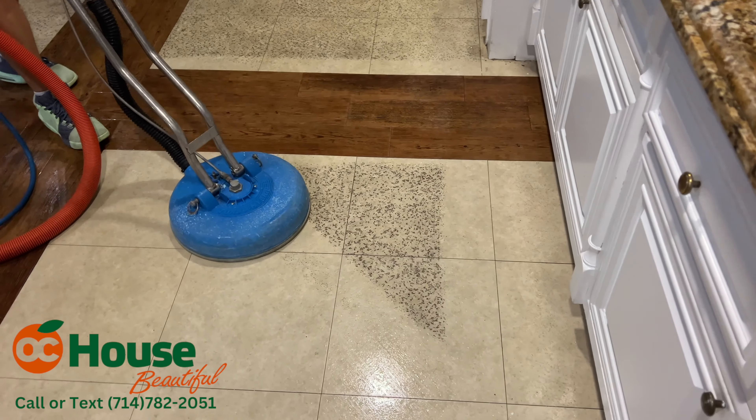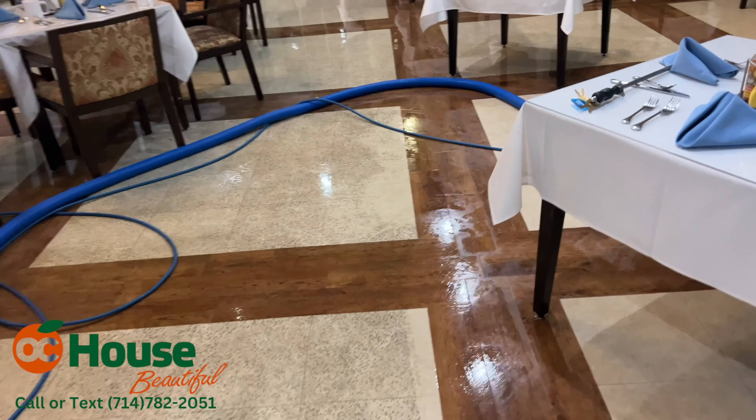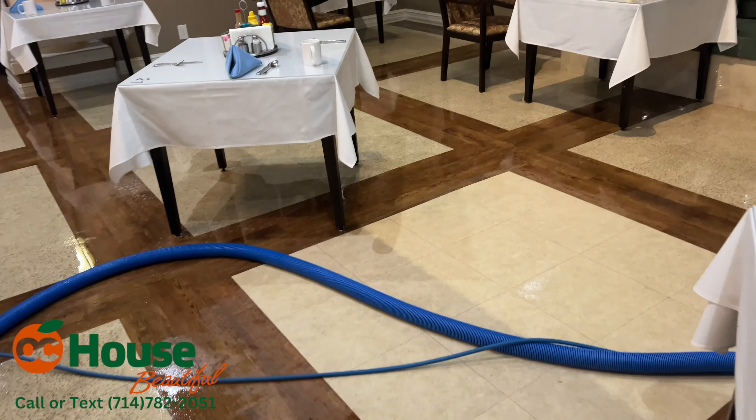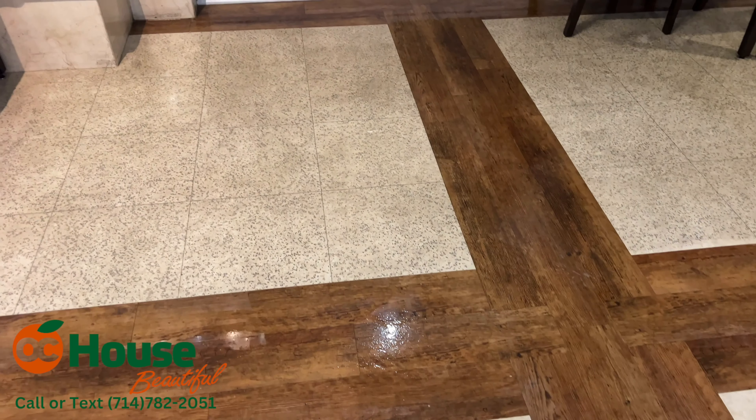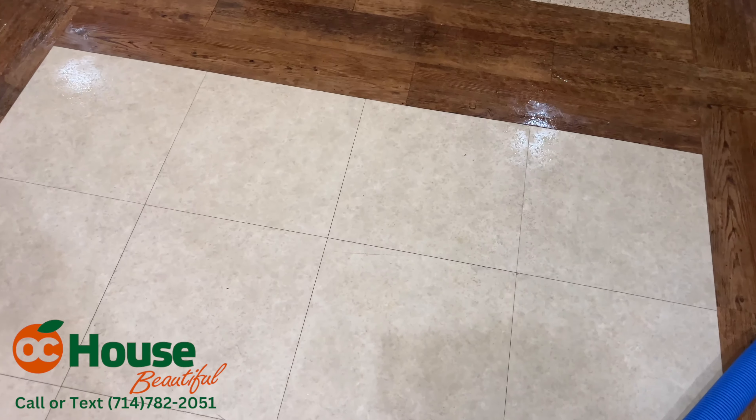Another commercial job. We've done this room before — it's a dining area. It's usually greasy, you can tell. Versus this — that's clean.